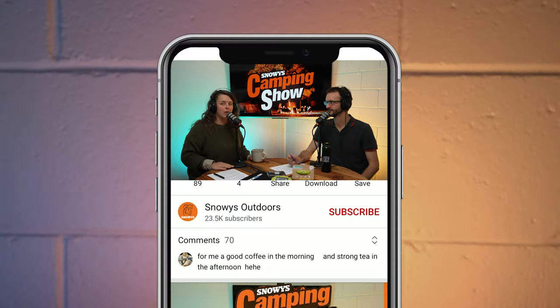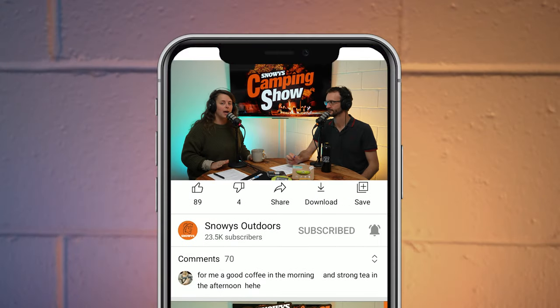Howdy folks and thanks for joining us for another episode of the Snowy's Camping Show. You are here as usual with Ben and Lauren, and today we are talking about portable power for hiking or other ultralight adventures — maybe bike packing or kayaking. Before we get into it, don't forget to subscribe wherever you're listening, or jump onto Facebook and get in on the action in the Snowy's Camping Show Facebook group.